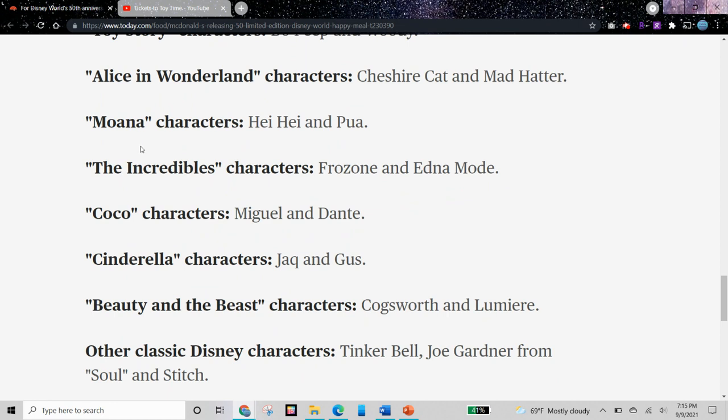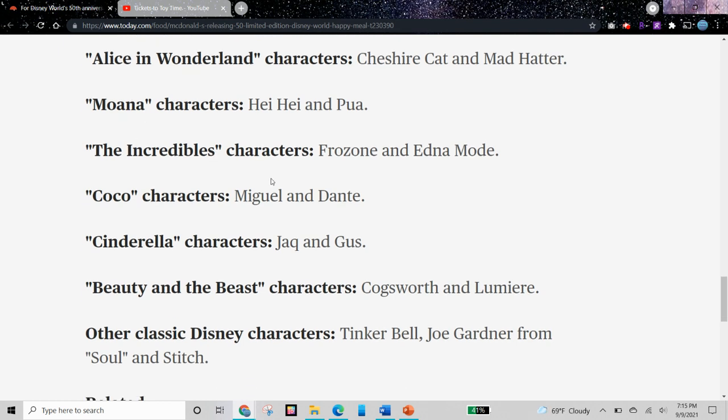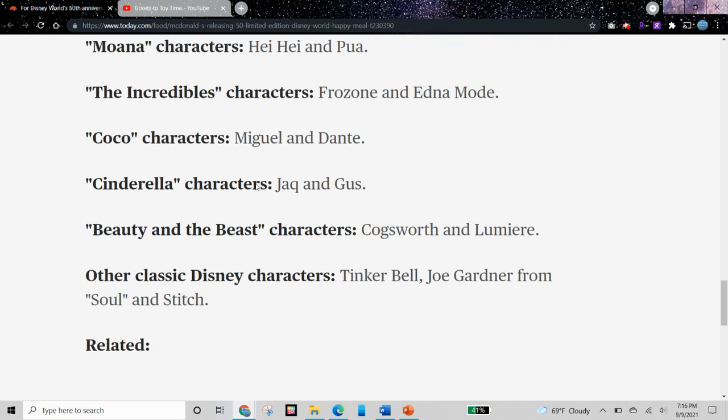So it's interesting how in some of these movies we don't even have the main characters. For example, from Moana, we don't even have Moana. And from The Incredibles, we have no one from The Incredibles family. From Coco, we have Miguel and Dante. From Cinderella, we have Jack and Gus. From Beauty and the Beast, we have Cogsworth and Lumiere. And it says other classic Disney characters: Tinkerbell, Joe Gardner from Soul, and Stitch. I'm not sure I would call Joe Gardner from Soul a classic, because it's a pretty recent movie — I think it came out last year.